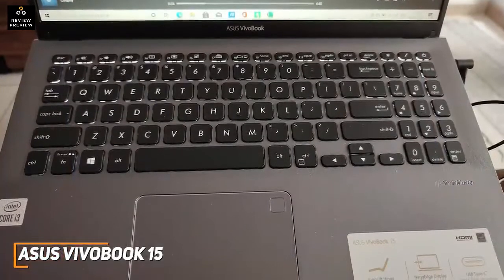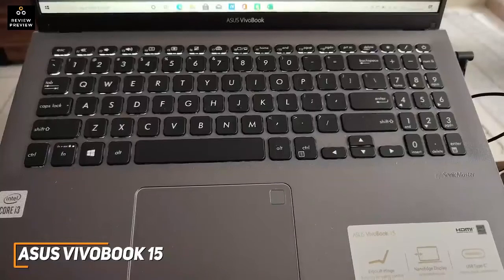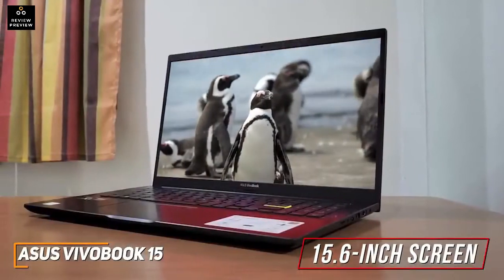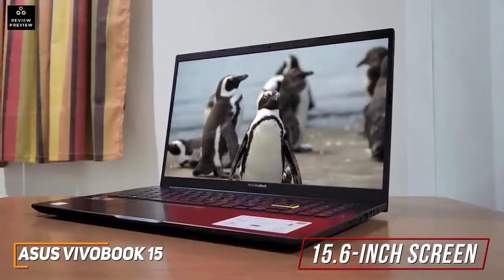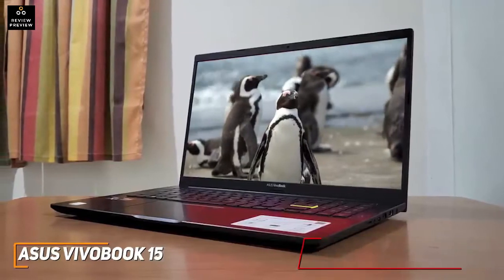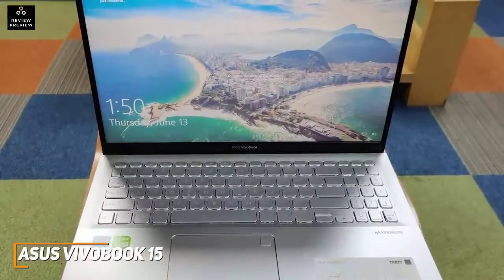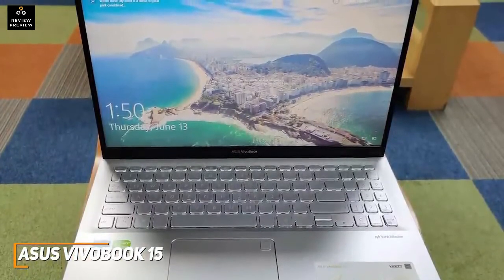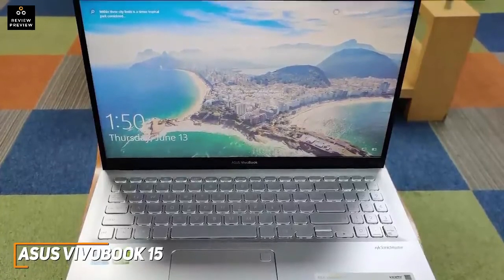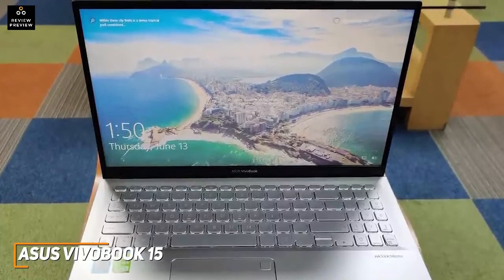The keyboard is surprisingly high quality, offering a solid travel distance for a satisfying typing experience, with a white backlight to keep the keys visible, though the touchpad is somewhat small. You get a larger 15.6-inch screen than the ASUS L210, but it offers the same HD resolution, with inconsistent colors that can look washed out near full brightness. It has 8 gigabytes of RAM and a 10th-generation Intel Core i3-1005G1 CPU that can reliably stream videos, multitask with a few applications, and handle most basic work-related requirements.